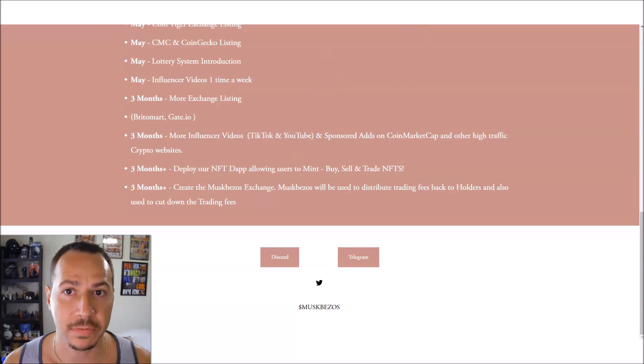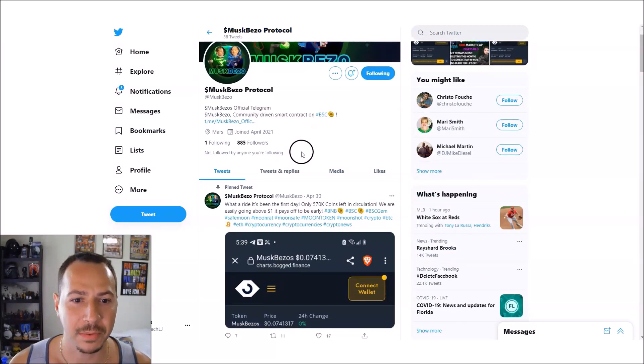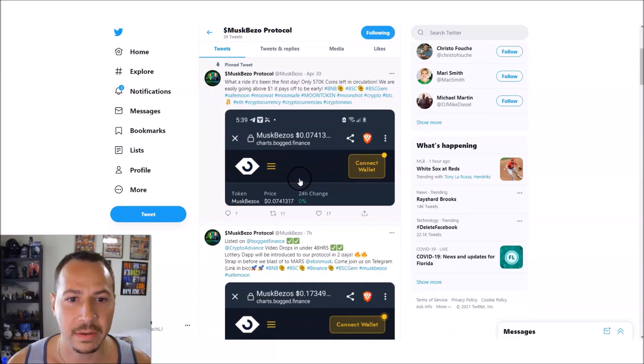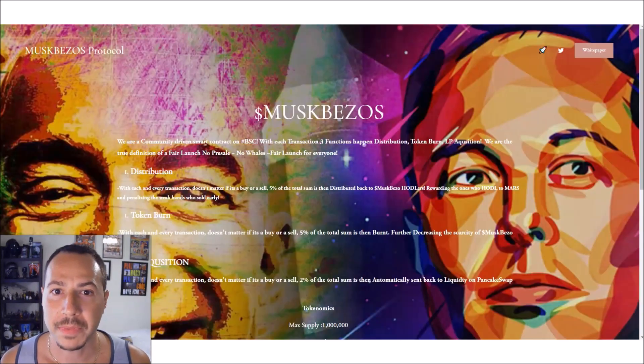They have a Discord and Telegram group, and taking a look at their Twitter you can see the memes they have going on. There's only a certain amount in circulation currently.